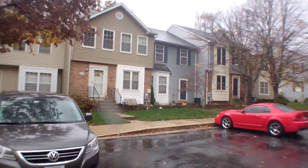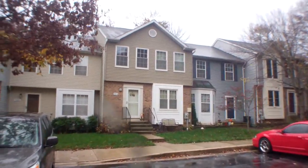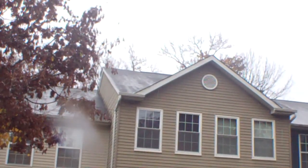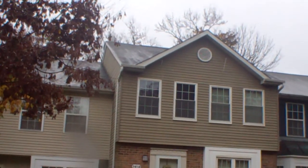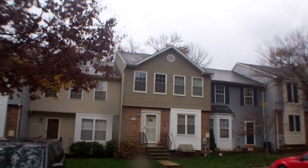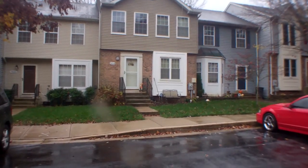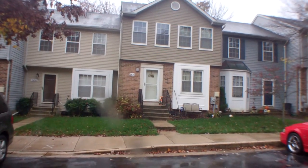9-4-3-4 Lockleaven Court. The roof, brick, and siding look good. It's vinyl windows — they're a little bit older.